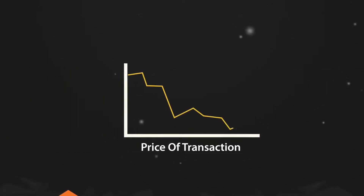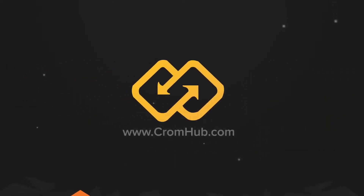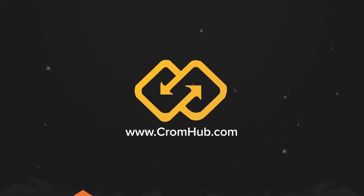Make this the last and best investment of 2017. Join our token sale at www.cromhub.com.